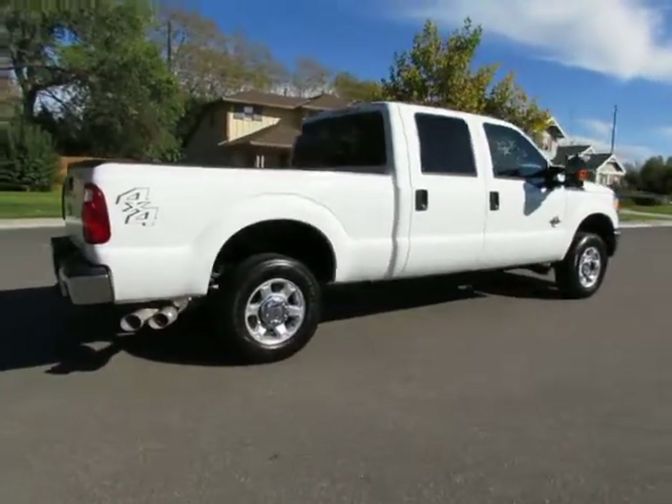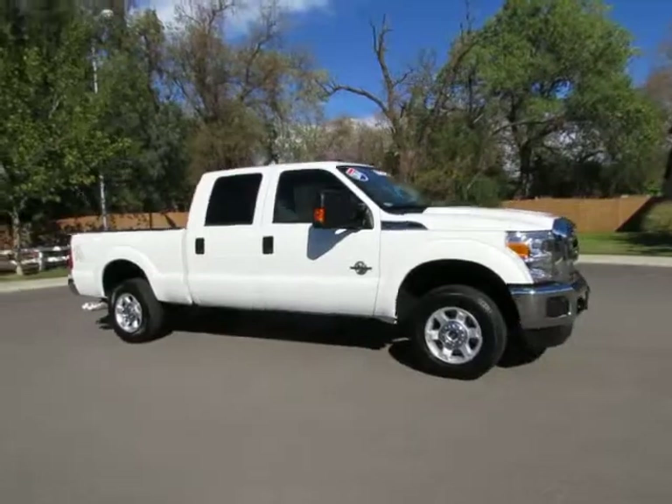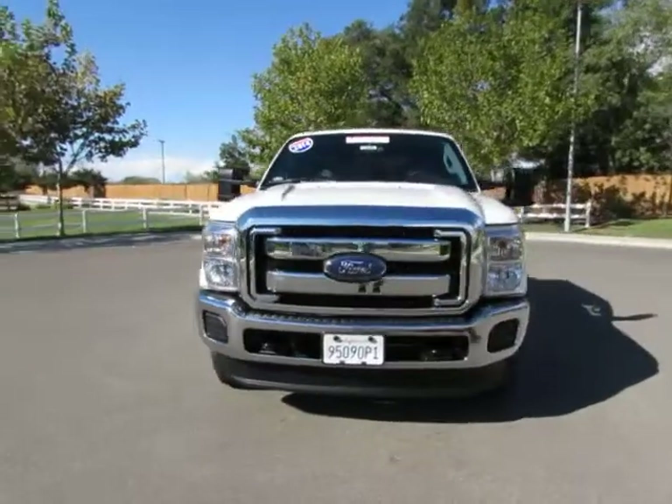Take a look at the 2014 Ford F-250, certified pre-owned, has gone through a 115-point safety inspection and comes with a three month, 3,000 mile warranty. It's a Power Stroke diesel, automatic transmission.